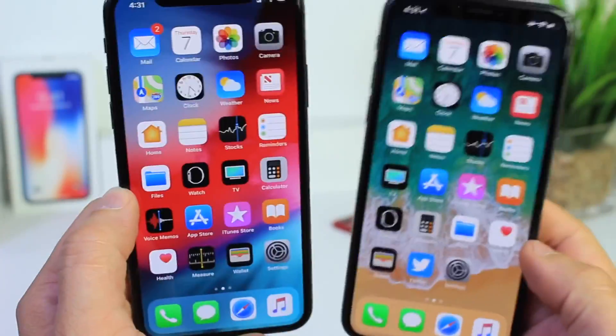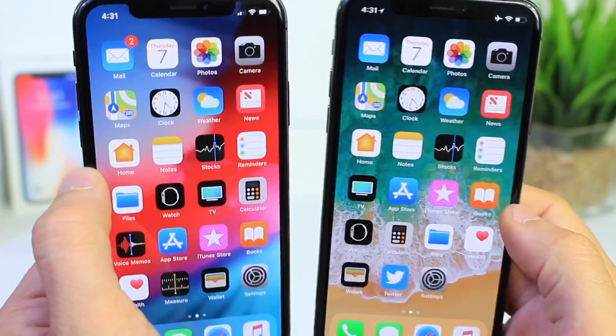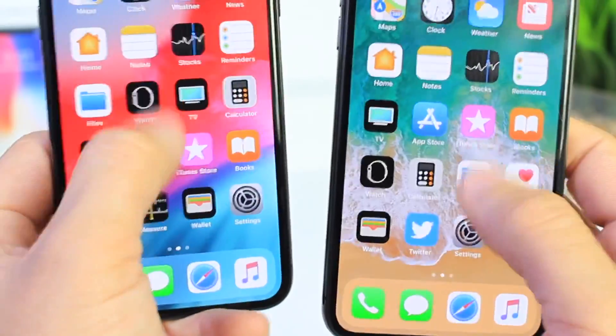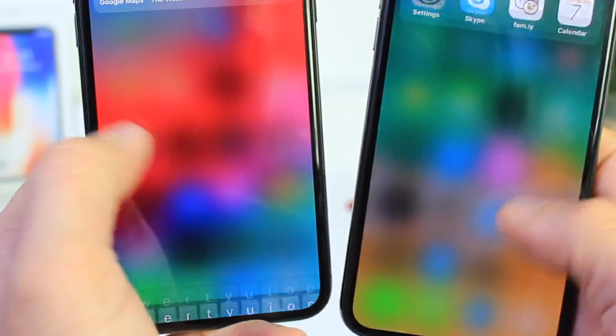Apple says the keyboard launches a little faster in iOS 12 as well. So I'm going to bring up the keyboard here on the home screen to see how much faster that is. It does come up slightly faster in iOS 12 — and keep in mind iOS 12 is still in beta 1, so that's a pretty good sign.